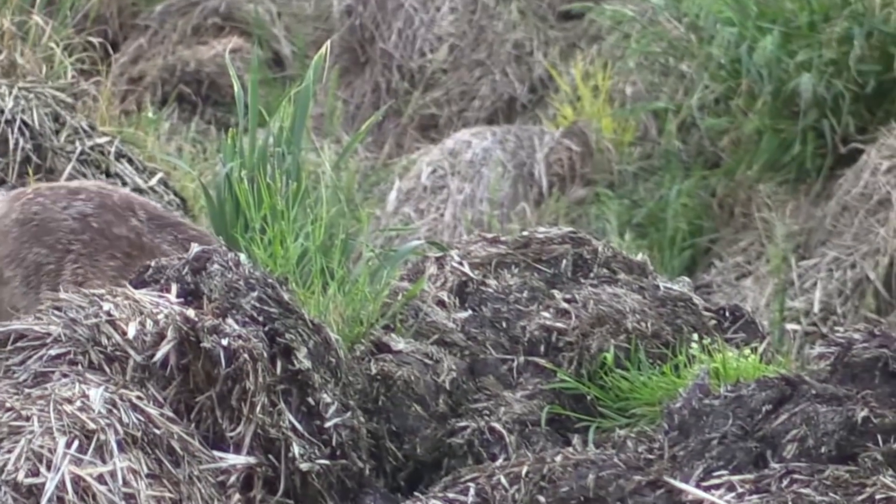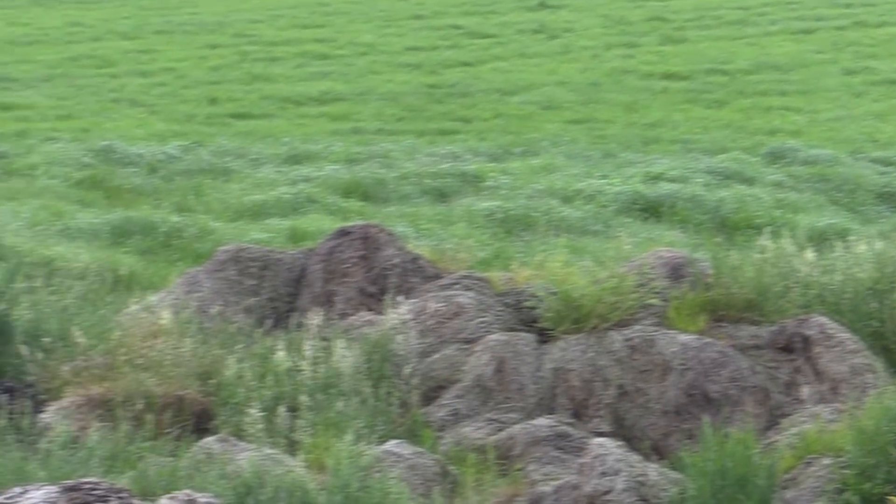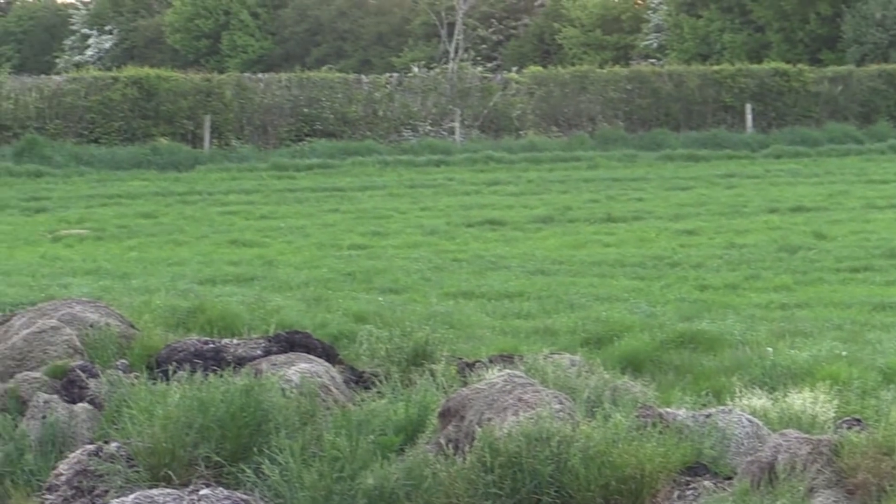A few days ago whilst stalking, I missed the opportunity on a good mature fox — looked like a big dog fox. He was coming down the muckhill and the wind was pushing across slightly diagonal. I was tracking him with the camera and he was bouncing in and out of the muckhill, proving quite difficult to keep on with the camera let alone the rifle. In the end I ran out of space as the fox effectively caught my scent, got a big noseful of my cologne, and just spun on his heels without a second thought. He's proving a little bit tricky to get — but I will catch up with him eventually.